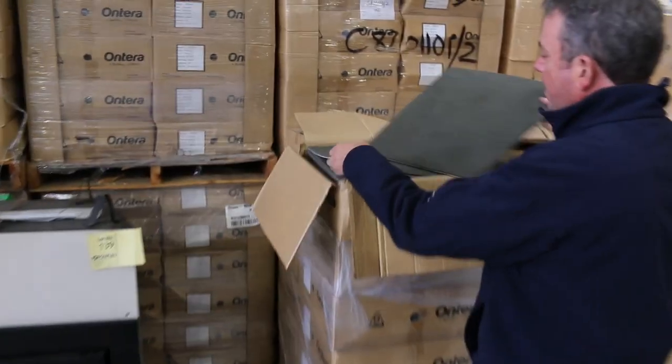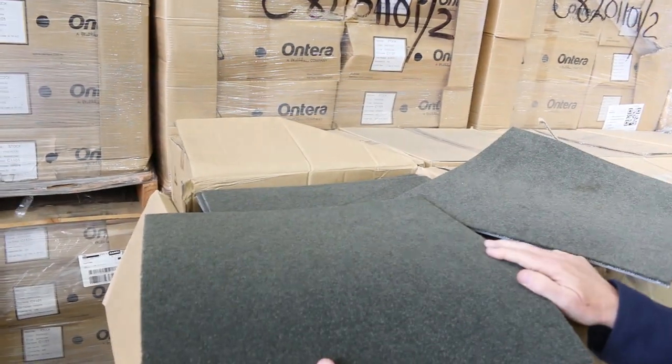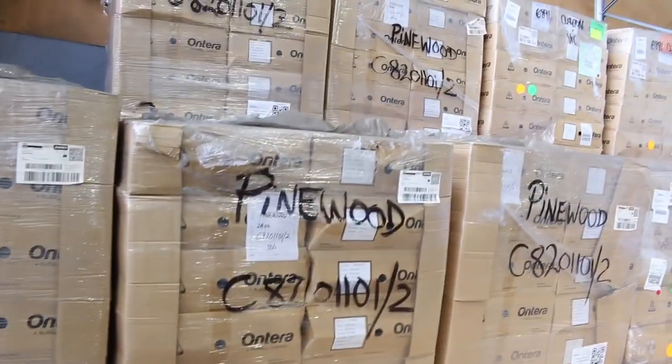We've got the SDN plush pile carpet tiles. Have a look at them — nice hard-wearing, good quality carpet tiles. I've got just under 4,000 metres, so plenty to go around. $10 a square metre will get you a look in there.